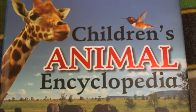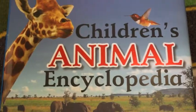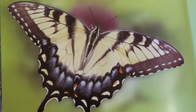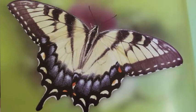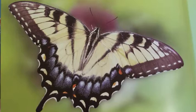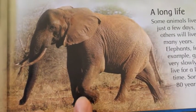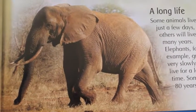This is one of our favorite books. It's a children's animal encyclopedia. What's this, Gabriel? A butterfly. Good job, honey. It's a butterfly. Look, I'm flying. Butterfly flies. What's this, Gabriel? What kind of animal is this? Elephant. It's an elephant.